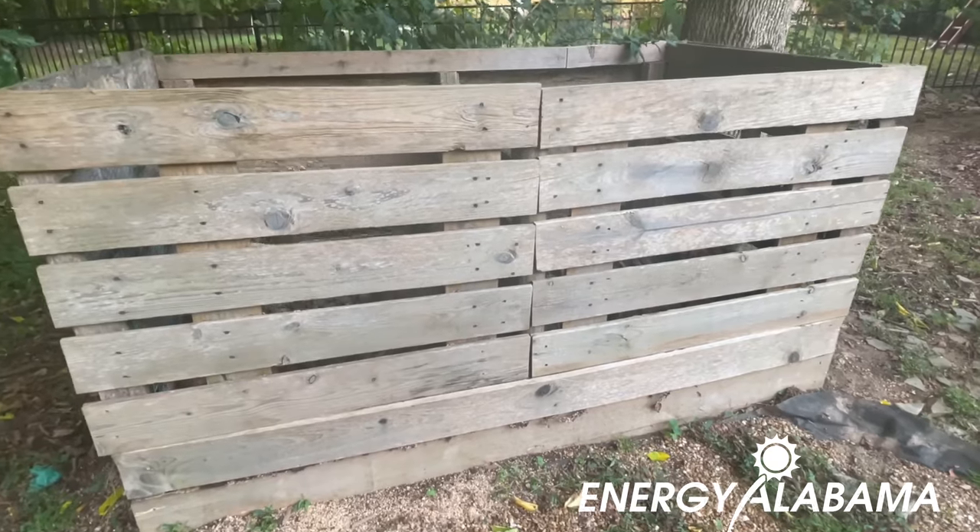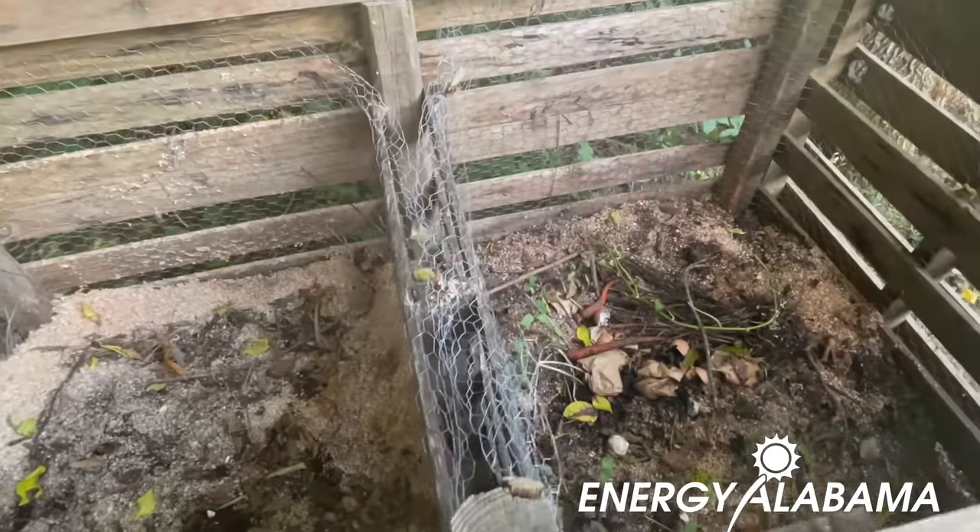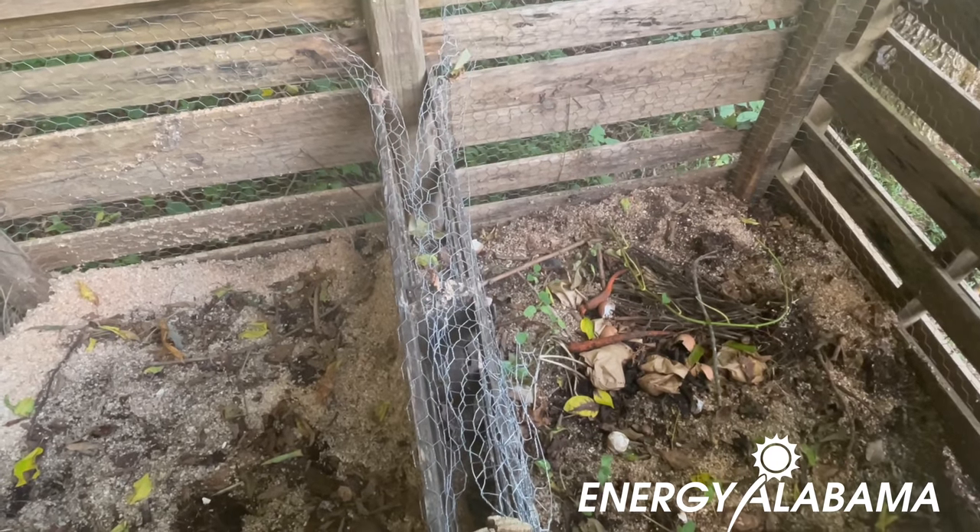We also do composting here — again, just trying to limit our footprint as far as trash is concerned. Anything that is organic and can be put into a compost pile, including sawdust from my wood shop, we throw in here. It makes great soil that we then turn back and use in our garden.